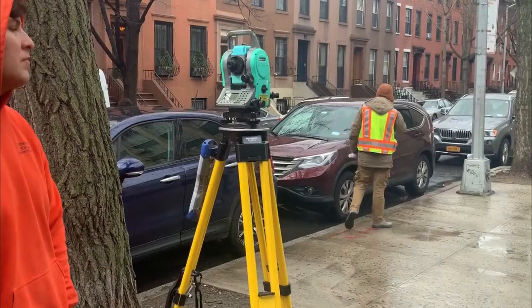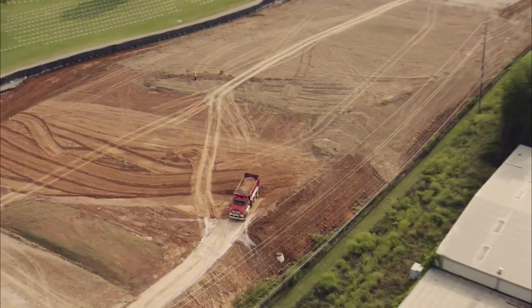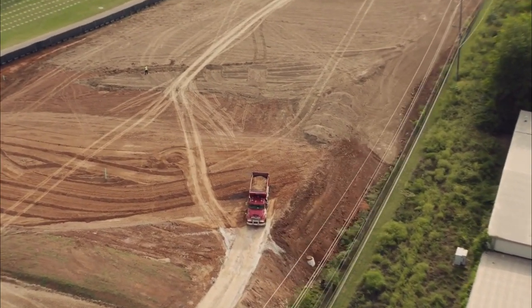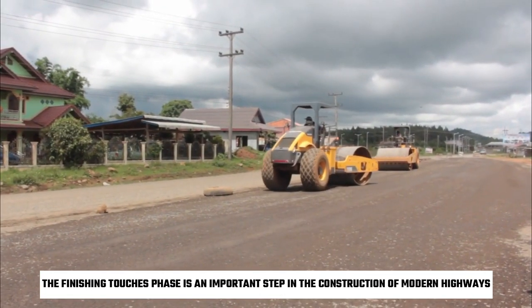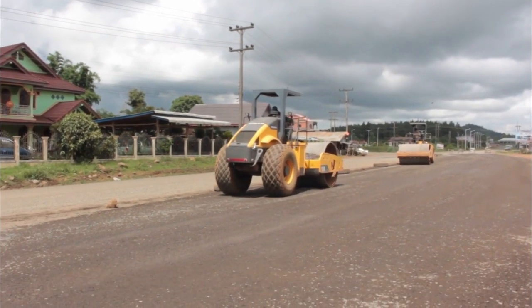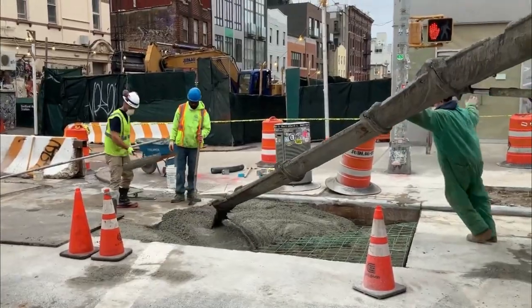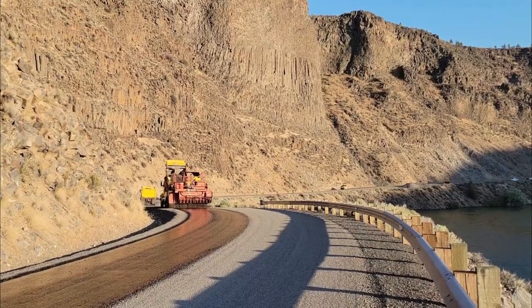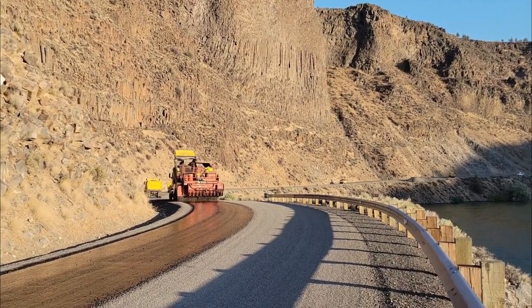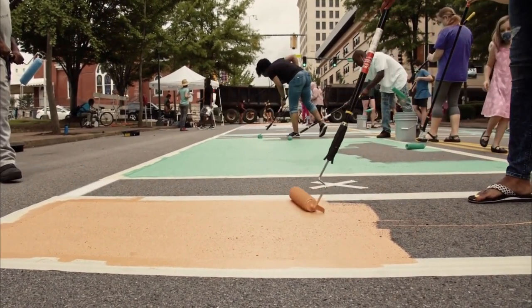Finally, the team conducts a final inspection of the highway to ensure that everything is in working order and meets all necessary standards and regulations. This includes checking for any defects or issues with the road surface, signage, or safety features. Overall, the finishing touches phase is an important step in the construction of modern highways, ensuring the road is safe and functional for drivers and pedestrians. By carefully considering every detail, construction teams can create a highway that is both beautiful and functional, providing safe and efficient travel for years to come.